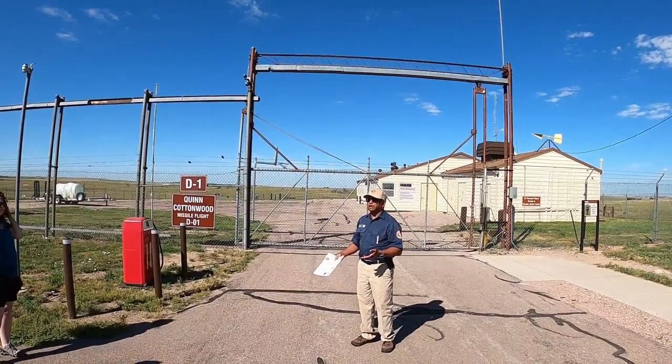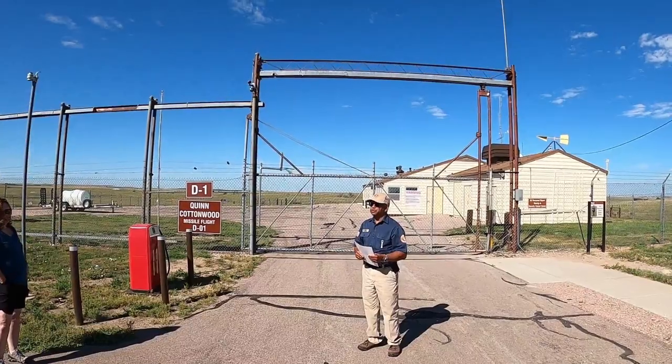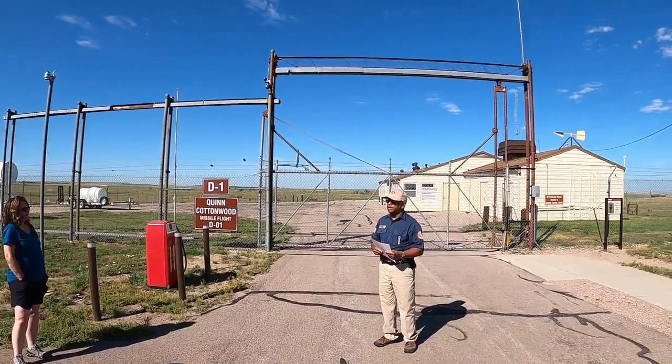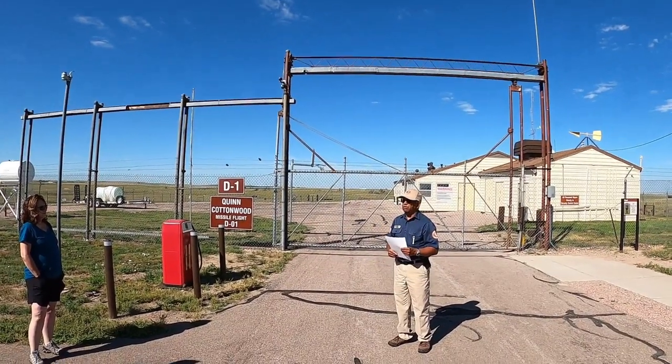If it's classified, obviously I'm not going to tell you. Because, believe it or not, there's a lot of things that we still do and use. Even though this is a historic site, we still have 400 pieces of steel in operation.